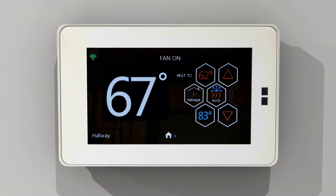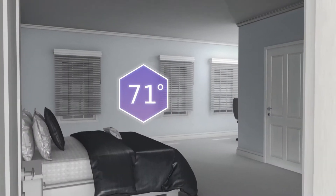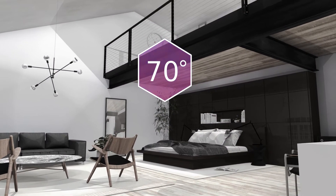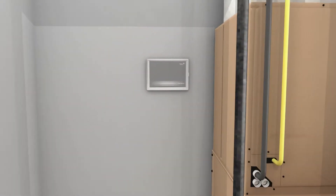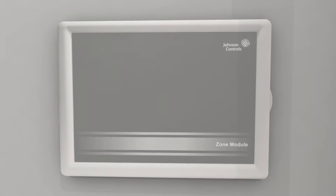Controlling the temperature is nearly as easy as turning on and off lights, and our innovative system provides everything you need inside and out. Our thoughtfully designed zone module gives the contractor more flexibility for ease of installation.